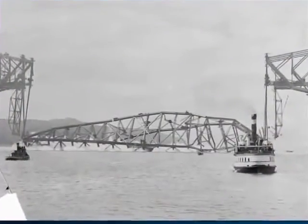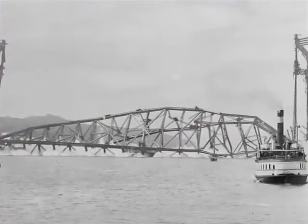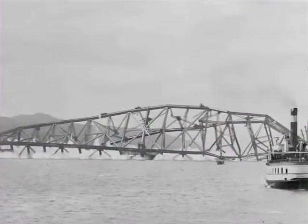The Quebec Bridge disaster focused attention as never before on the engineer's ethical responsibility to protect the public. To this day, engineering graduates of Canadian universities formally acknowledge this responsibility in a Calling of the Engineers ceremony. At the ceremony, they receive an iron ring to be worn on the working hand, which explicitly recalls the Quebec Bridge collapse and reminds those new engineers of the responsibility to exercise due diligence in the performance of their professional duties.